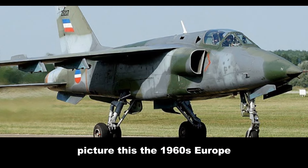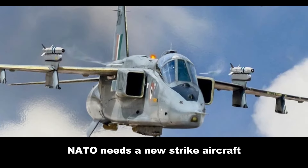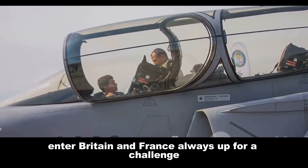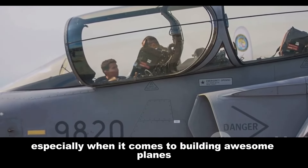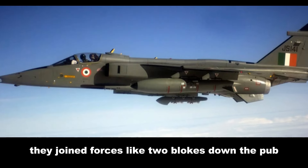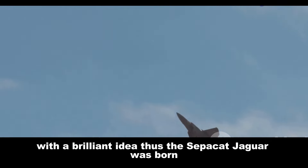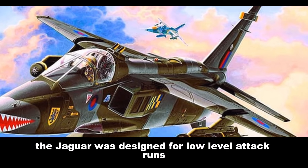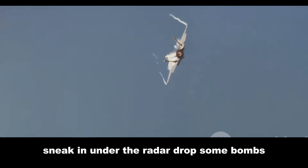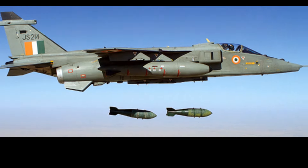Picture this: the 1960s, Europe. NATO needs a new strike aircraft. Enter Britain and France, always up for a challenge — especially when it comes to building awesome planes. They joined forces like two blokes down the pub with a brilliant idea. Thus the SEPECAT Jaguar was born. The Jaguar was designed for low-level attack runs — sneak in under the radar, drop some bombs, get out quick. Think of it as a hawk swooping in for the kill.